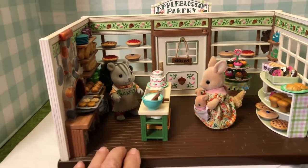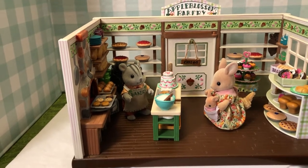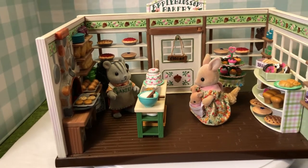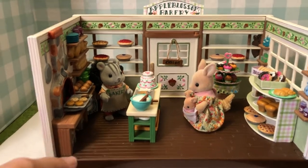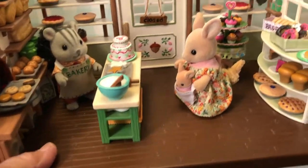Just a few minutes ago I went to move it and dumped the entire bakery on the floor, so I've been picking up bagels and donuts and everything else off the floor - I hope that gives you a good laugh!